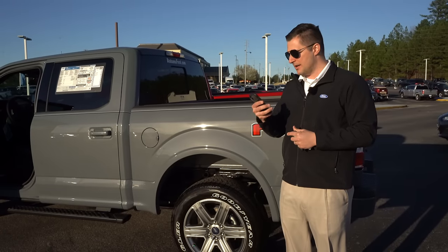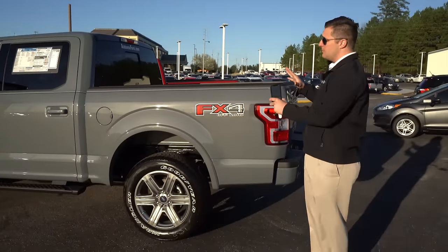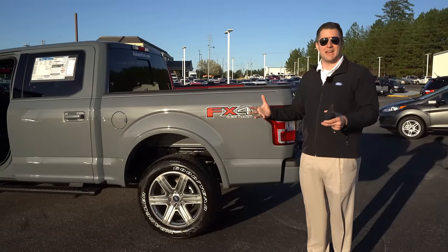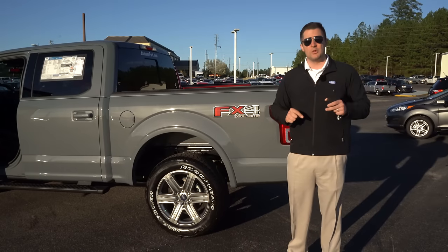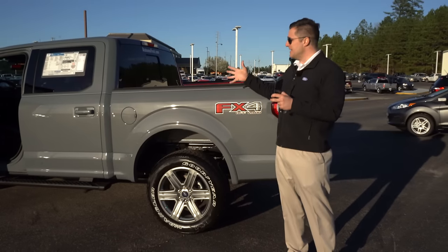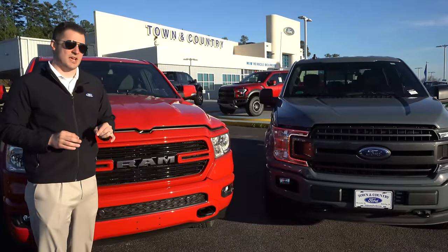Talking about bed options — the F-150 in Super Crew can do a five-and-a-half or six-and-a-half foot bed, same as the Ram. But did you know the Ford F-150 is the only one of these two that can offer an eight-foot bed? If you need an eight-foot bed for work, you can get it in the Super Cab version of the F-150 — it's not even available on the Dodge Ram.